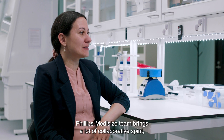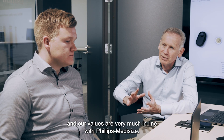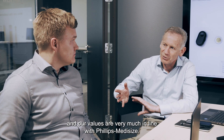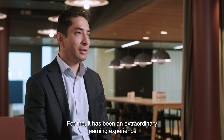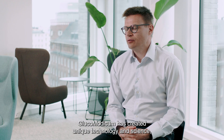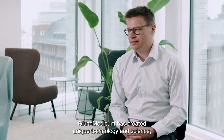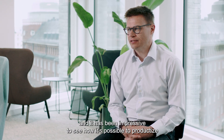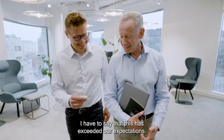Philips Medicise team brings a lot of collaborative spirit and our values are very much in line with Philips Medicise. For me it has been an extraordinary learning experience, the collaboration with Philips Medicise. Glucomodicum has created unique technology and science, and it has been impressive to see how it's possible to productize that kind of science into a world-class product together with Philips Medicise. I have to say that this has exceeded our expectations.